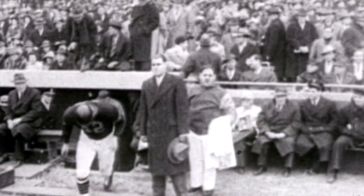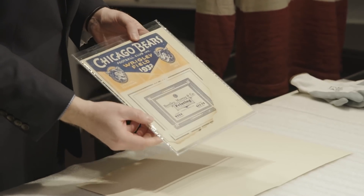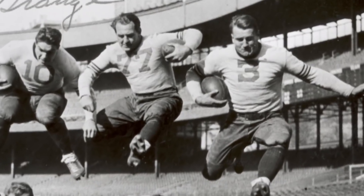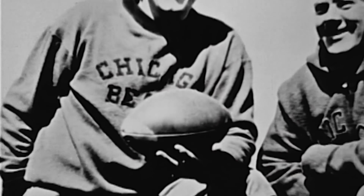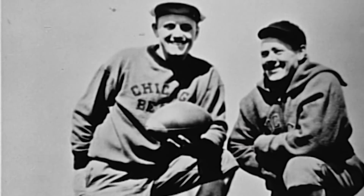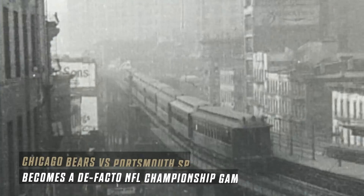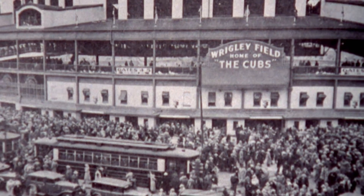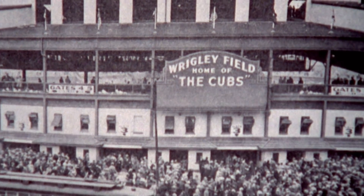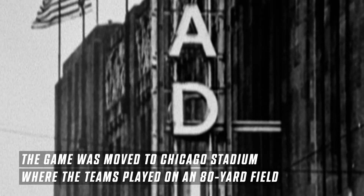Bears fans will remember the iconic number 42 that Luckman wore throughout his career. This is a very rare piece — the Bears tied in the 1932 season on win percentage with the Portsmouth Spartans. Neither team had any interest in becoming co-champions, so they petitioned the league to host a playoff game. The game was originally scheduled to be played at Wrigley Field, the home of the Chicago Bears, but because of a blizzard, it was moved indoors to Chicago Stadium where they would actually play on an 80-yard field.